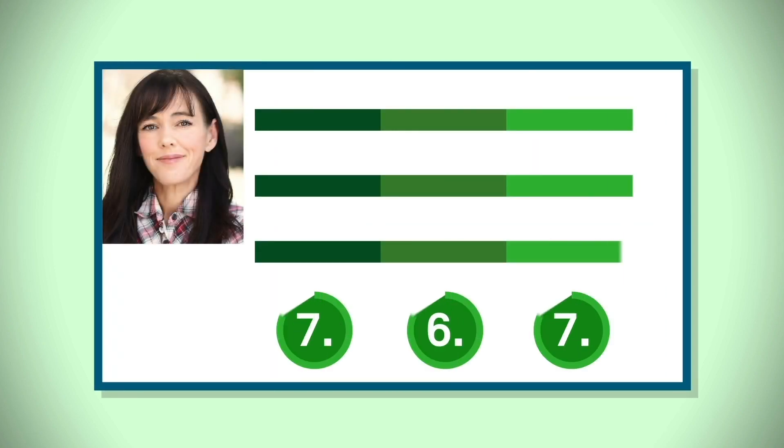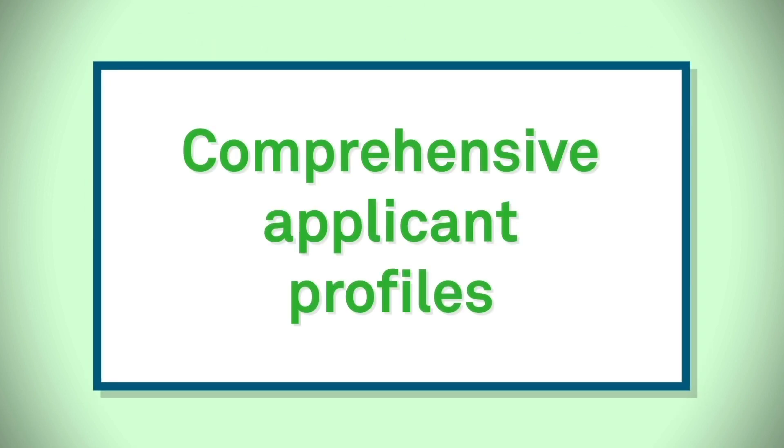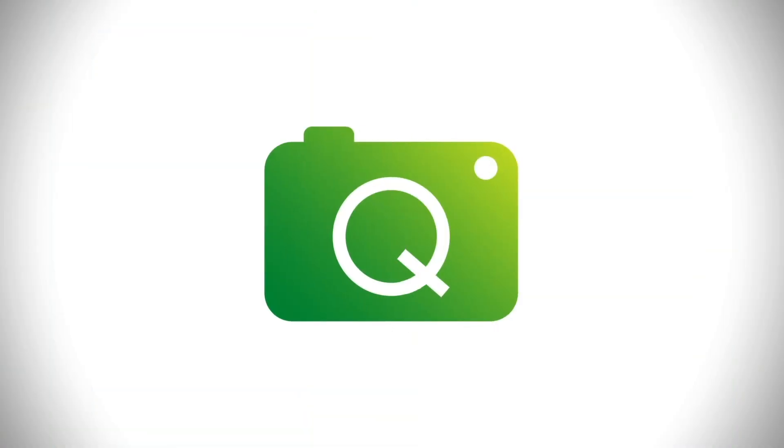Need more details about an applicant? HealthPicture's professional, dedicated team of personal health collection specialists can help generate a more comprehensive applicant profile.